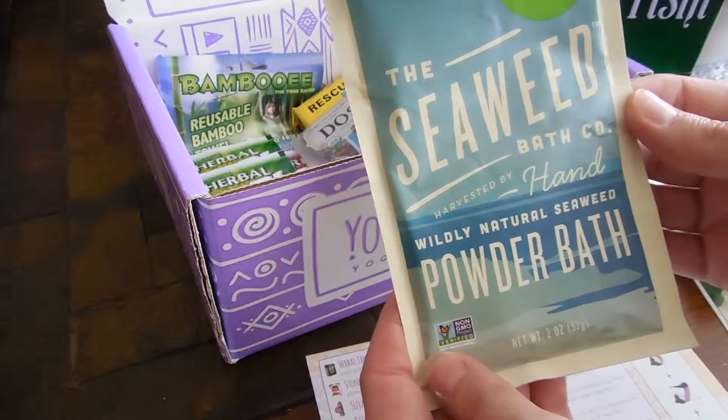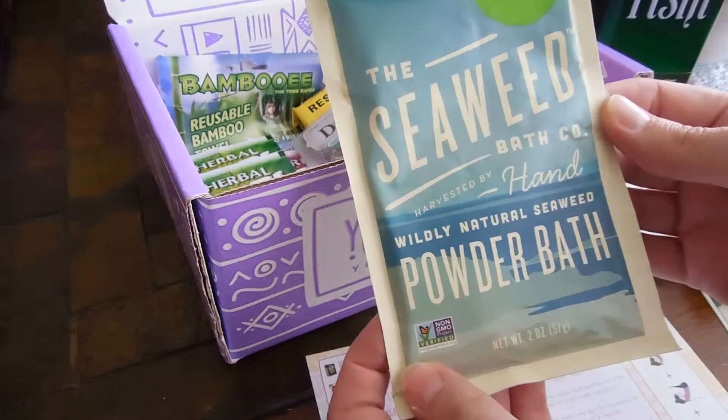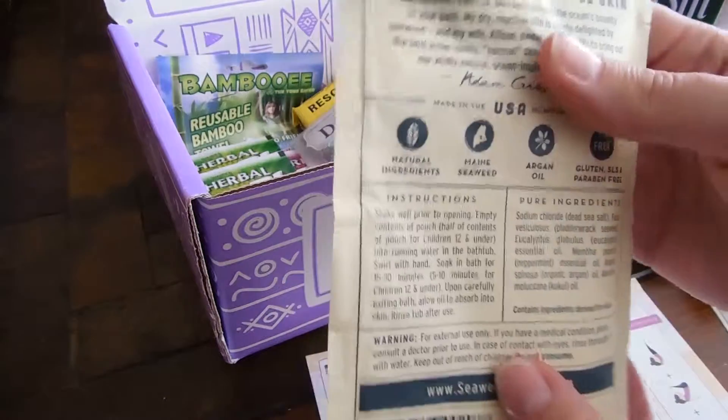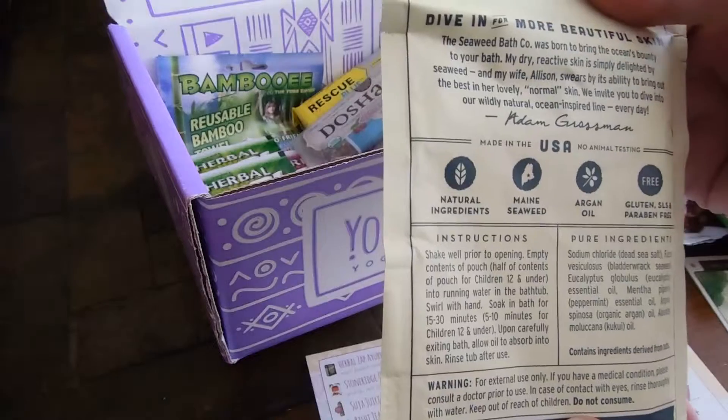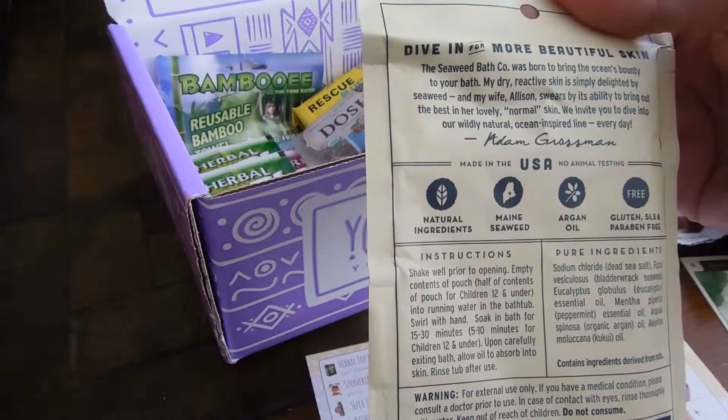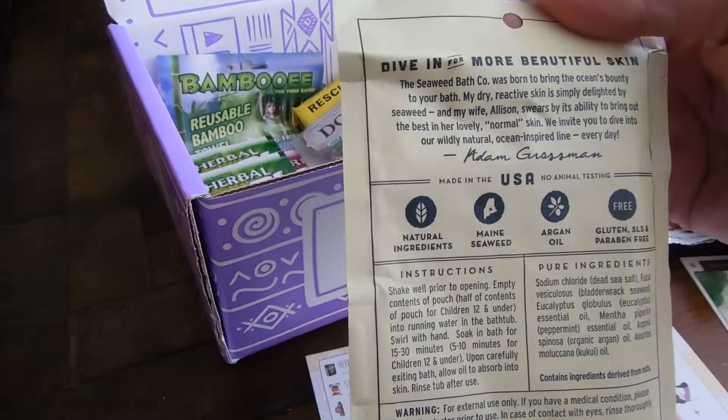The Seaweed Bath Company — Wildly Natural Seaweed Powder Bath. That's interesting. Dive in for more beautiful skin. Natural ingredients, Maine Seaweed. Nice.